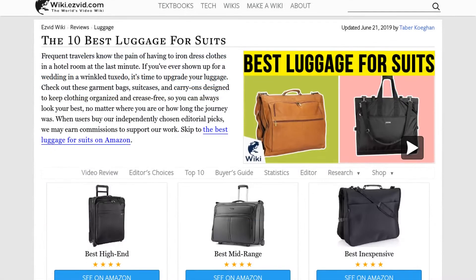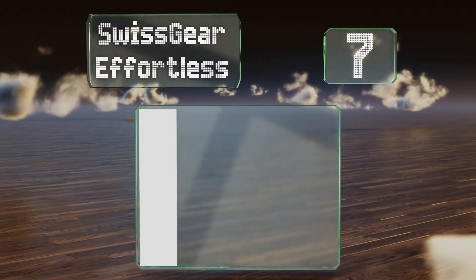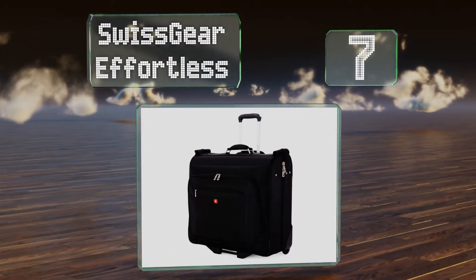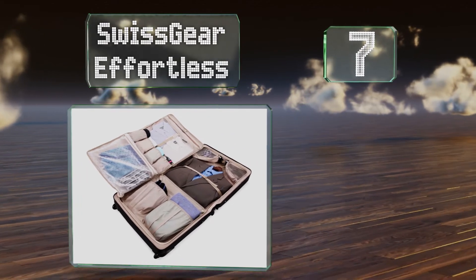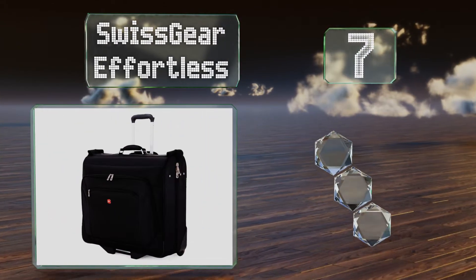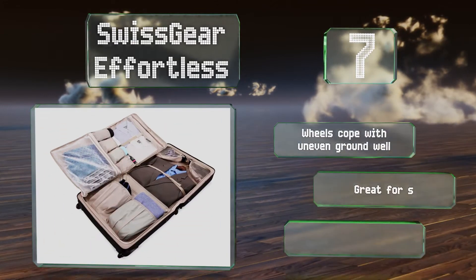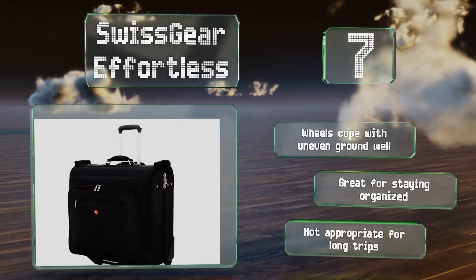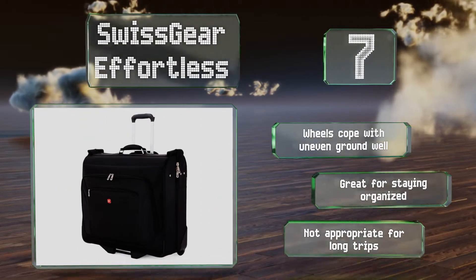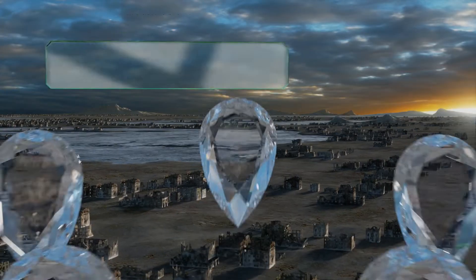At number seven, the Swiss Gear Effortless can hold one coat or suit jacket, multiple dress shirts and pairs of pants, and tons of accessories. It has an adjustable compression strap that keeps easily wrinkled garments from shifting around during bumpy rides. The wheels cope with uneven ground well and it's great for staying organized, but it's not appropriate for long trips.